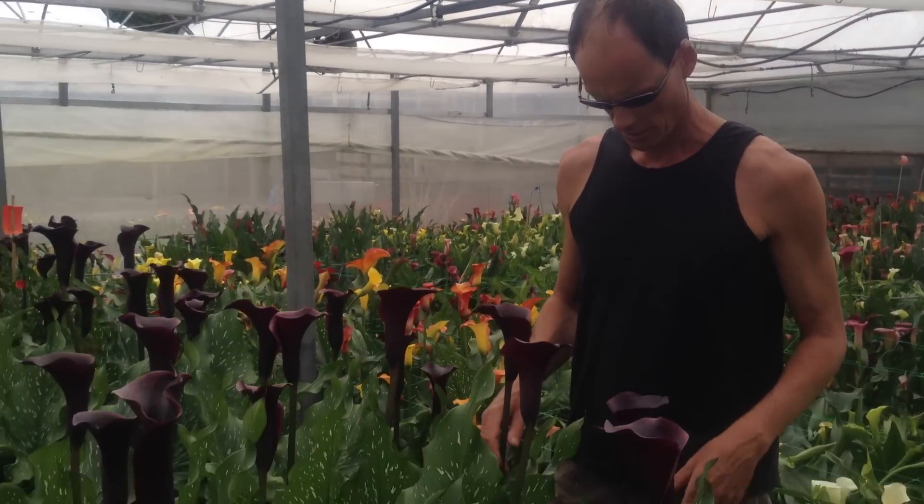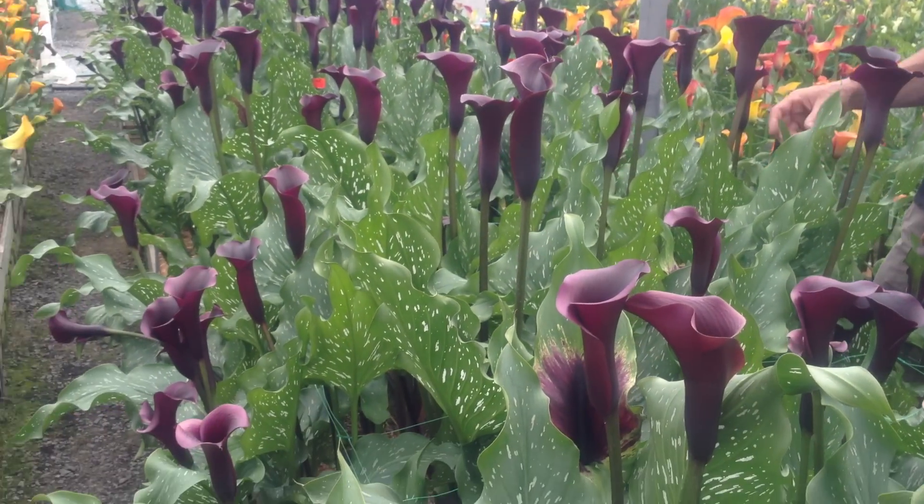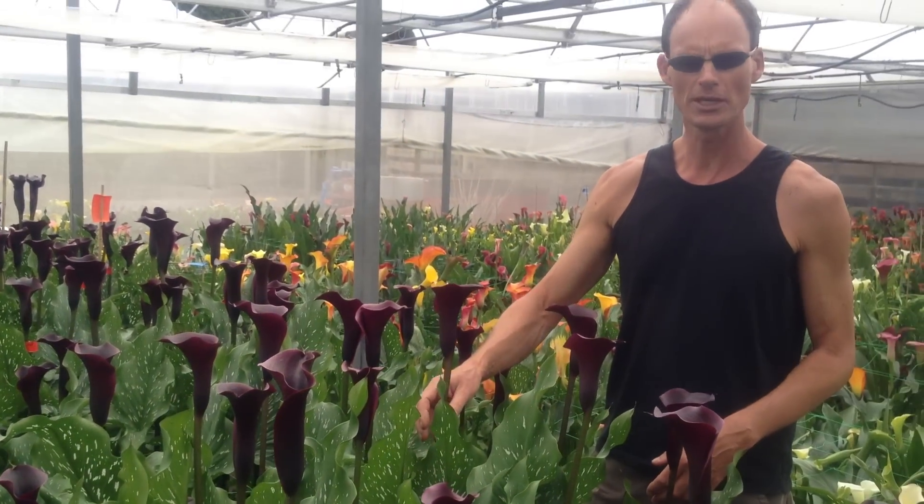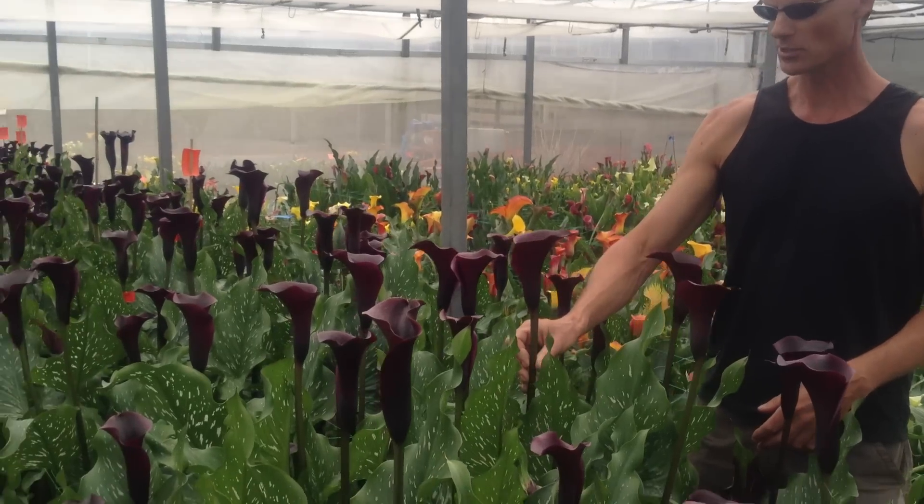Tuesday, 17th of January 2012, Blooms Greenhouse, looking at Hot Chocolate — very impressive flowers, stem length at least a meter. I mean, this is stunning.